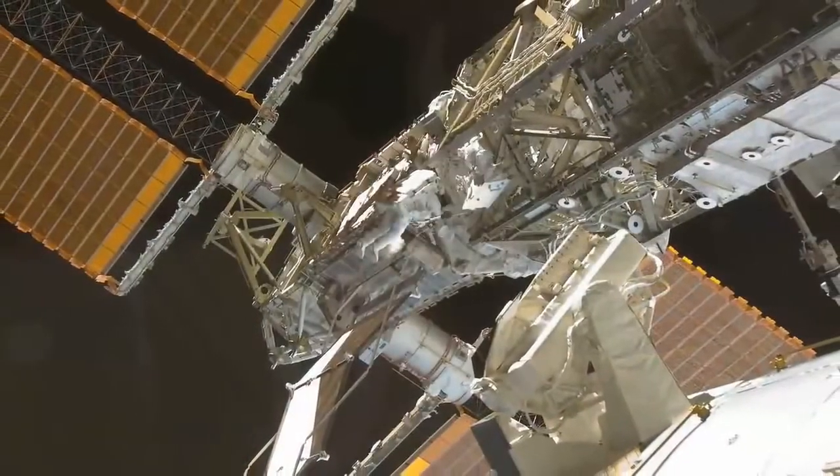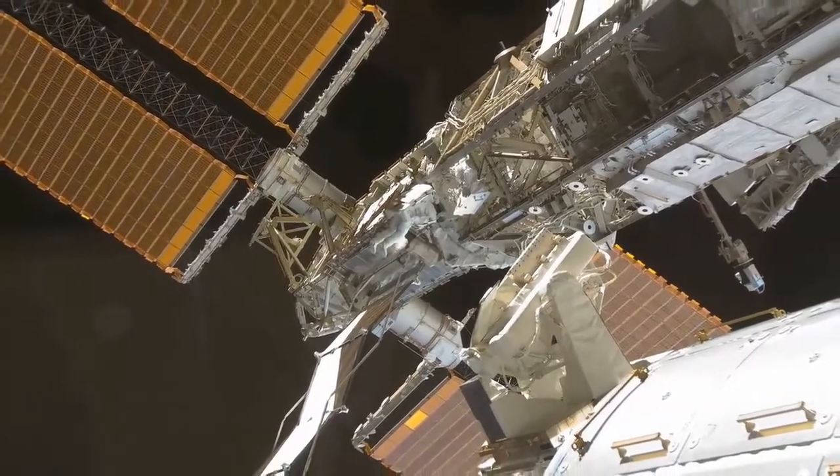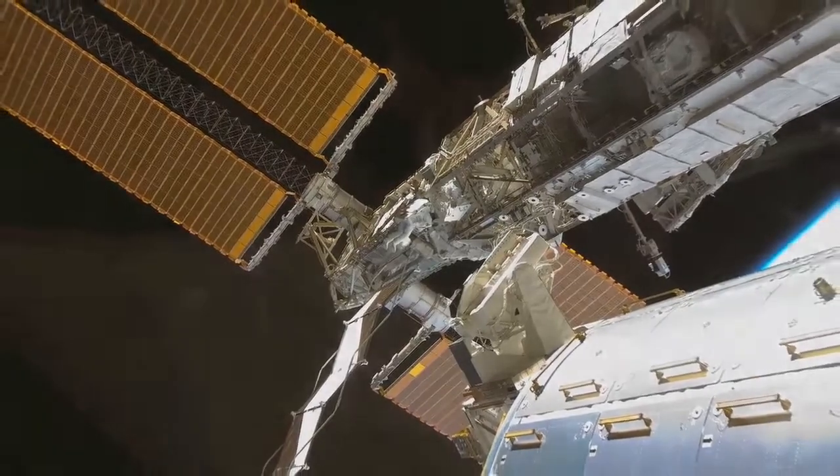This is a surprise visit that you guys are paying on us today. So things aren't cleaned up, but they're real. This is exactly how we work and live in space. And that'll wrap up the tour. This is the International Space Station — a very good example of what human beings can do when we work closely together.